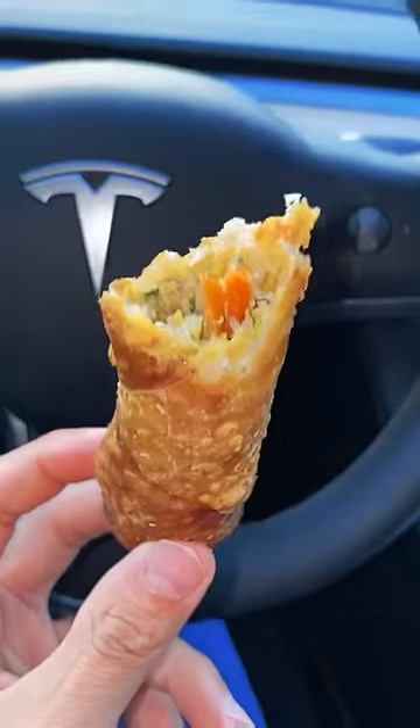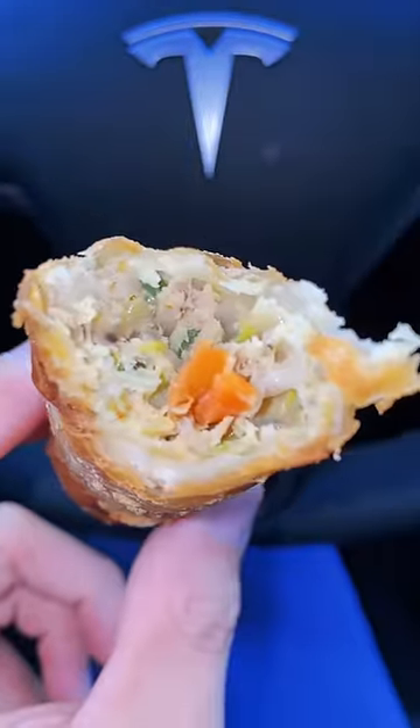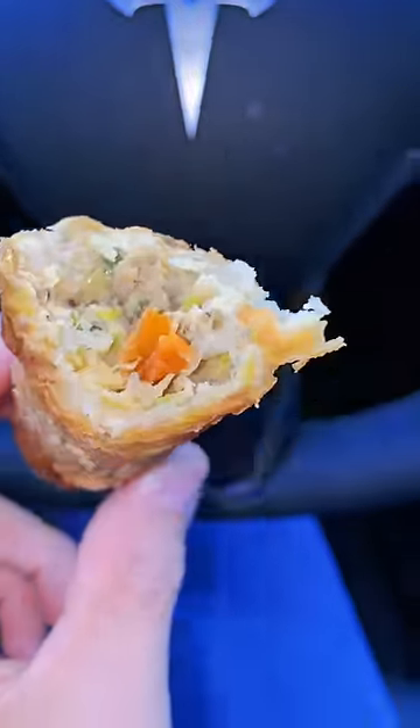Let's find out. Try Panda first. Nice and crispy on the outside. Inside, we got cabbage, carrots, scallions, and chicken.